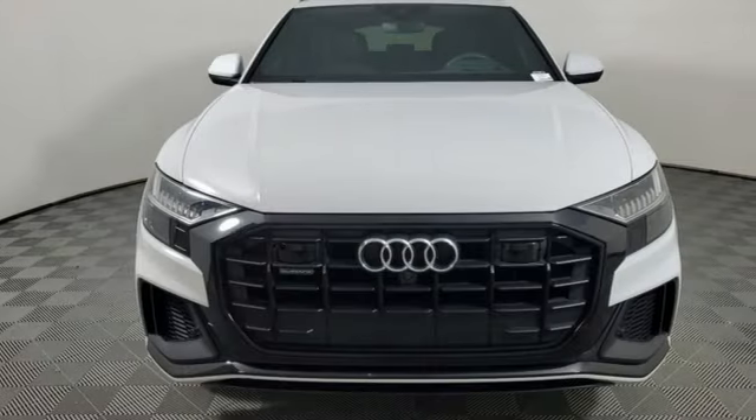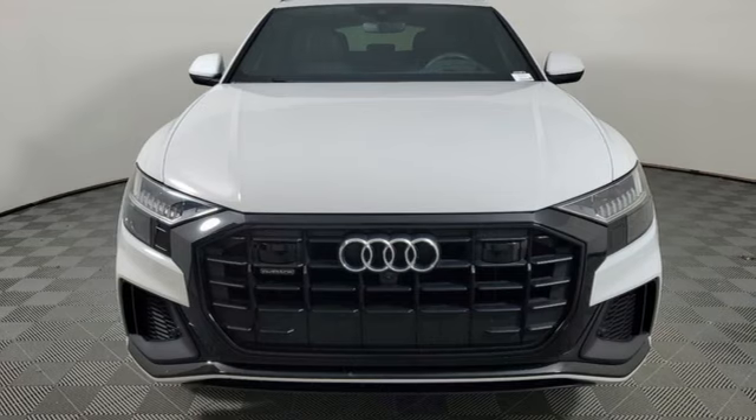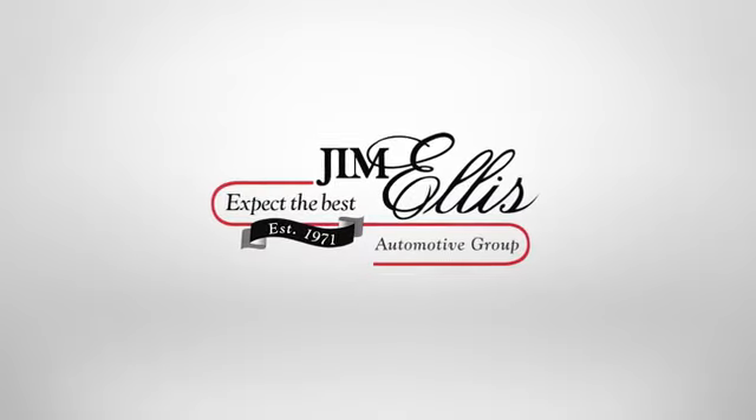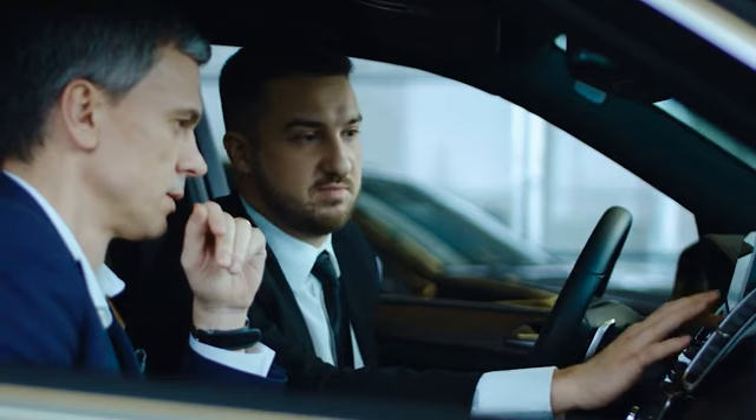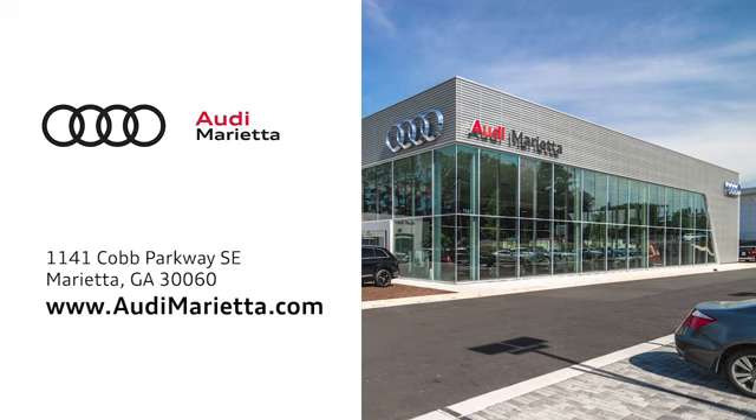Audi doesn't follow trends, it sets them. You'll never know till you try — test drive it today. At Audi Marietta, we prove every day that buying a car can be an enjoyable experience.